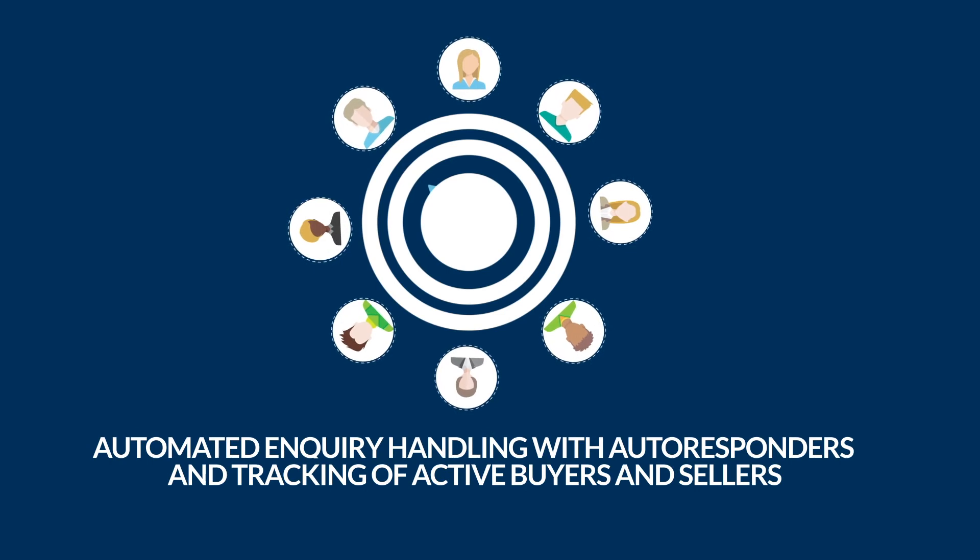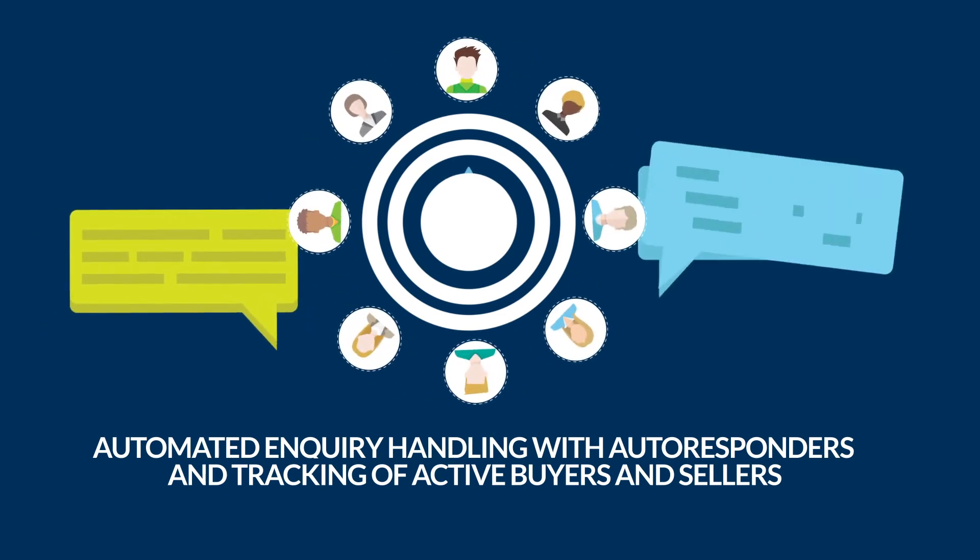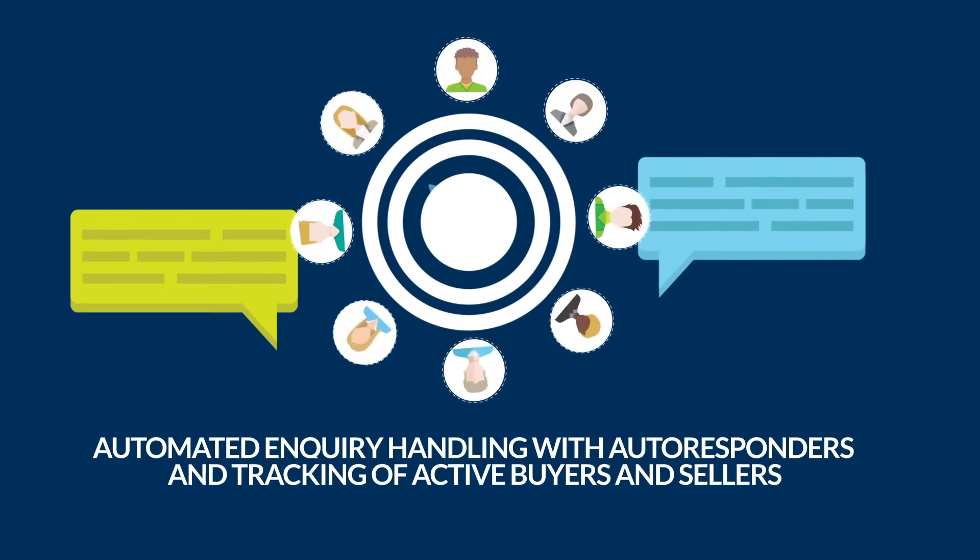You'll also benefit from automated enquiry handling with autoresponders and tracking of active buyers and sellers, with automatic alerts sent directly to your agents so they can respond to leads right away.